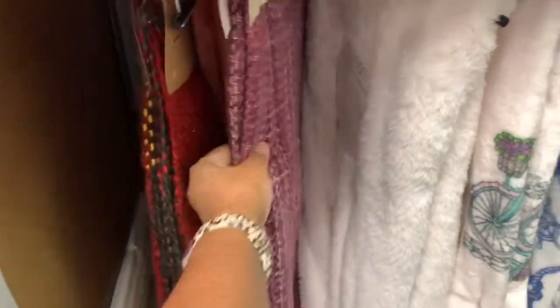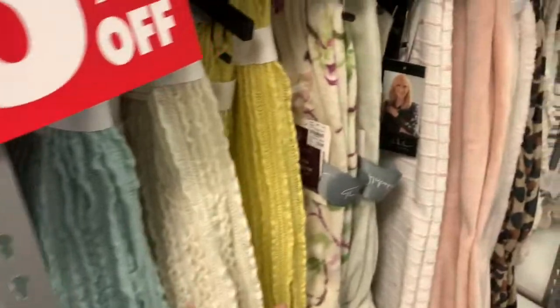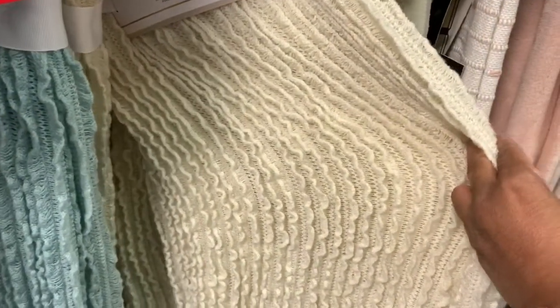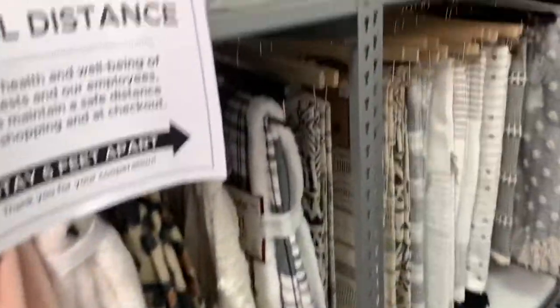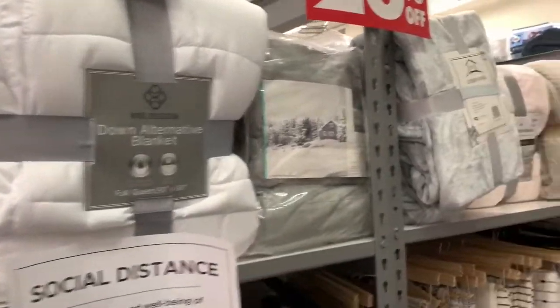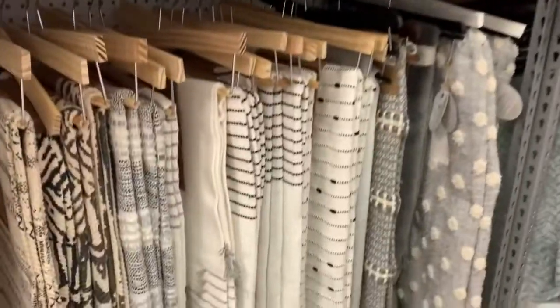They have a lot of throws — 20% off on all of them. That one is very nice for the winter. They have them in all different colors. This is a ruffle knit throw in beige and green, and there's a yellow one too. They also have down blankets — 20% off on all blankets.